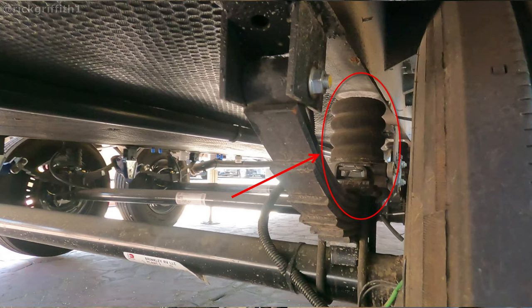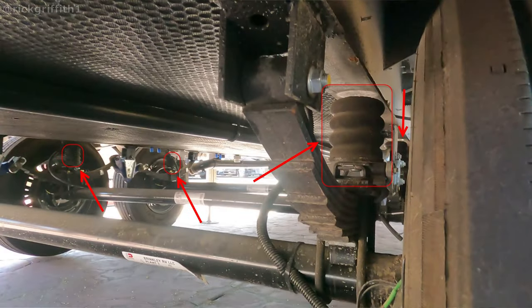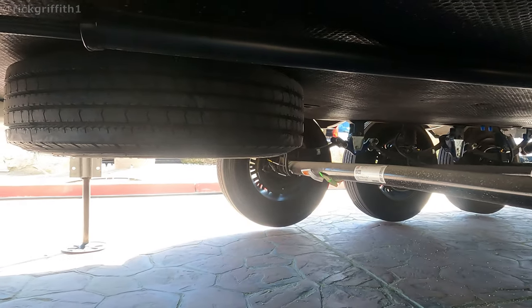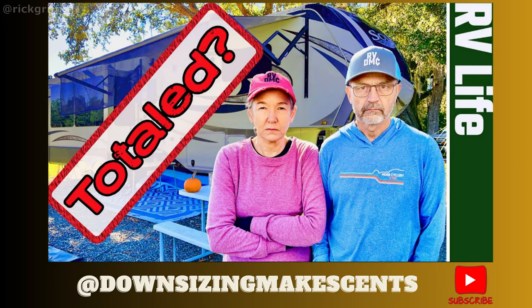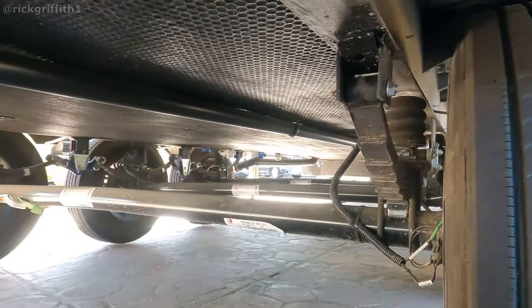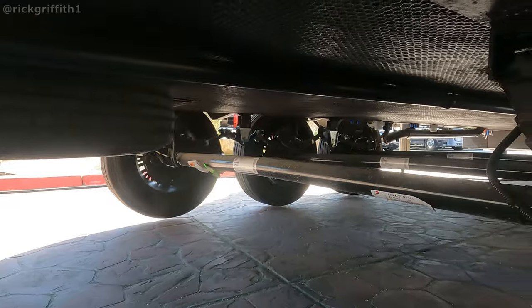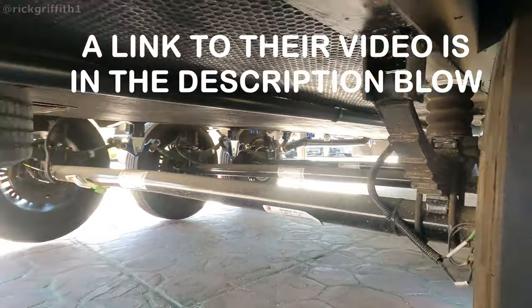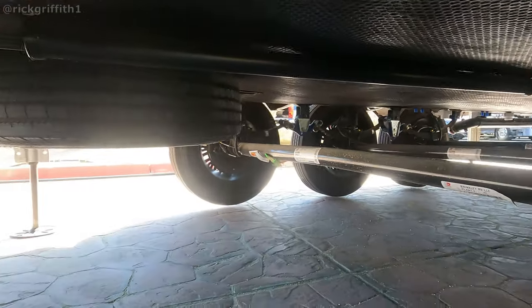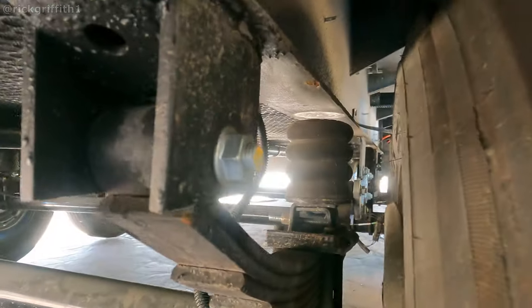There they are — Sumo Springs, right there. I mentioned the Sumo Springs because my friends Larry and Alice with 'Downsizing Makes Cents' had a Grand Design that was recently totaled out. It wasn't a frame flex situation — it was a catastrophic failure, and it was determined that the Sumo Springs were the cause. And that's your Sumo Spring right there.